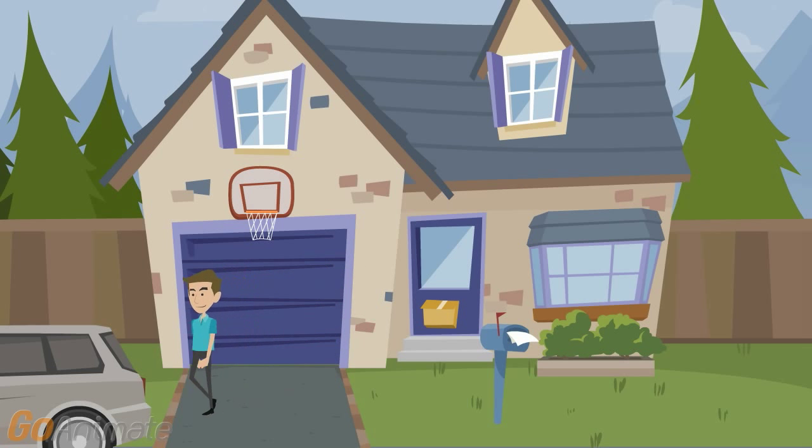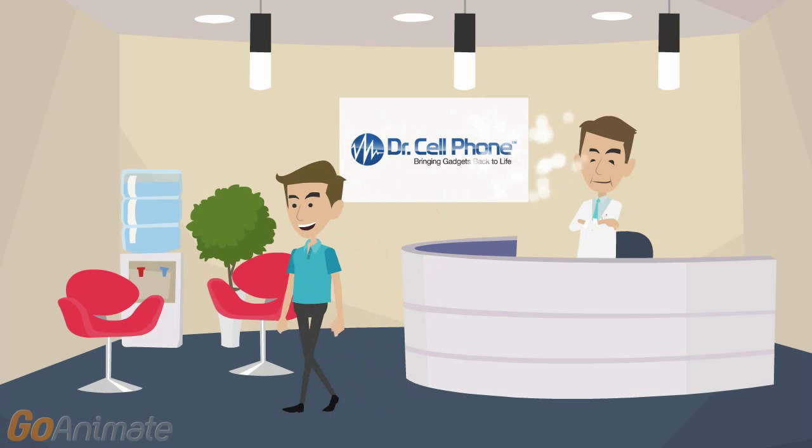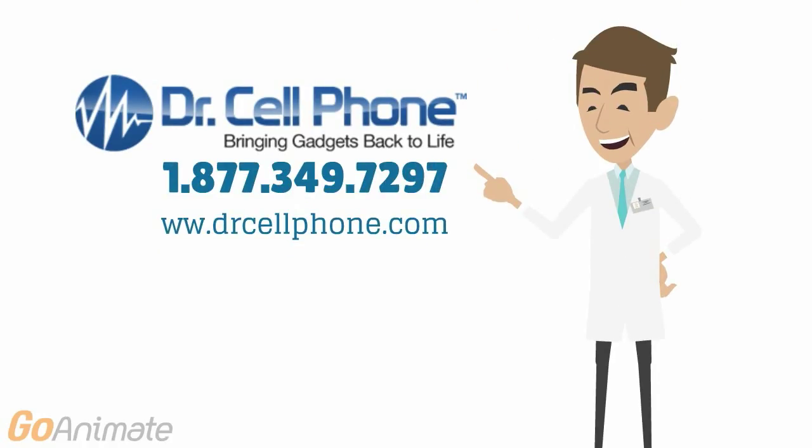You bring your phone into the doctor, the doctor repairs the screen, and you walk away with a phone that looks and works like new. It simply doesn't get easier than that. If you need a Samsung Galaxy screen repair at an affordable price, you'll find no better repairs than at Doctor Cell Phone.